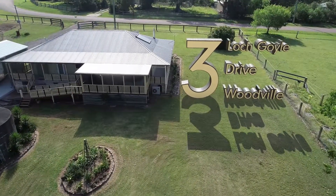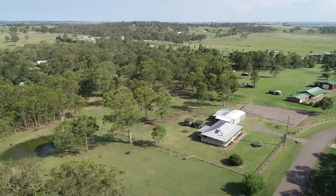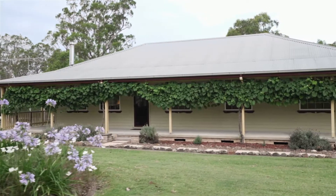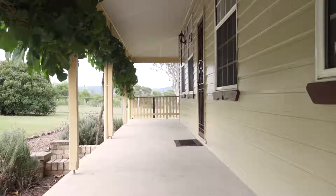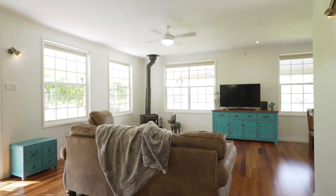Discover semi-rural living at 3 Lock Goyle Drive, Woodville. Step into a world of country warmth. Picture yourself on a quiet late afternoon, listening to the birds settle, breathing in the lavender and watching the colours change from your vine-covered wraparound veranda.